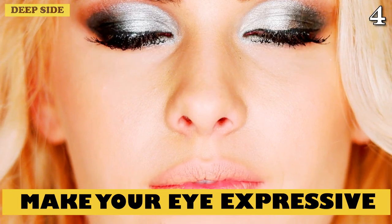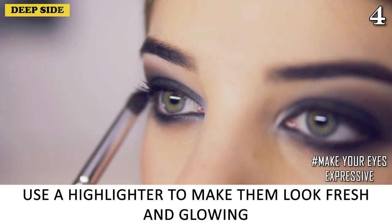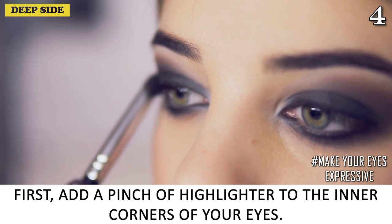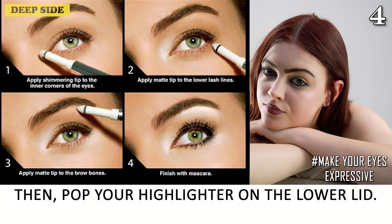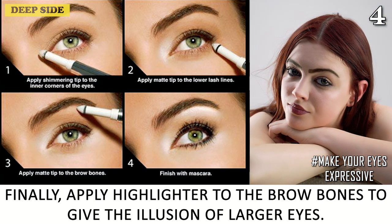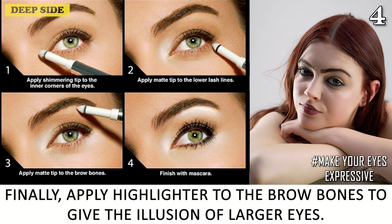Number 4: Make Your Eyes Expressive. Want bigger, brighter eyes? Use a highlighter to make them look fresh and glowing. First, add a pinch of highlighter to the inner corners of your eyes. Then pop your highlighter on the lower lid. Finally, apply highlighter to the brow bones to give the illusion of larger eyes.